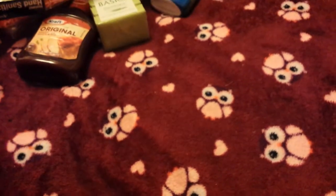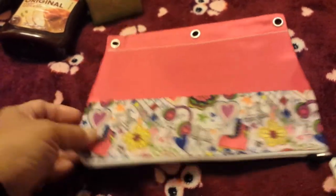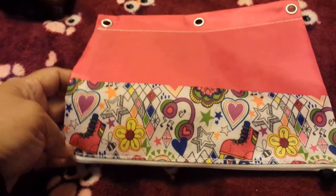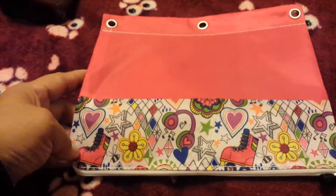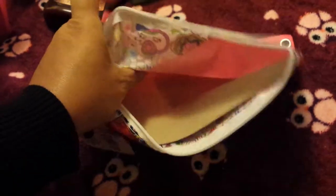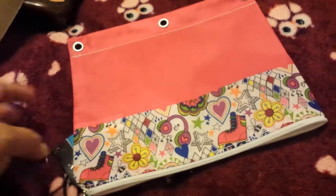My daughter wanted another pencil pouch. This one is really cute — it's hot pink with a cute little pattern at the bottom with hearts and stars and a doodle-drawing look. The inside is like a canvas material. It's actually like a weird plastic so if she sharpens her pencils and stuff gets everywhere, she'll be able to wipe it out really easily.